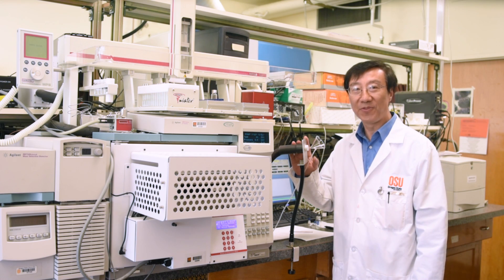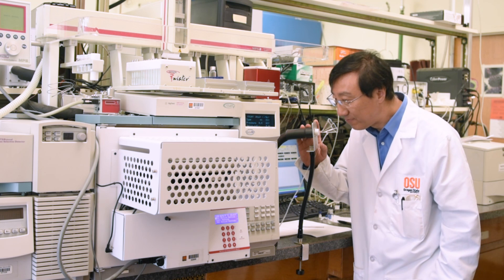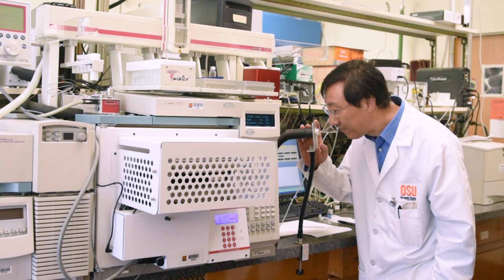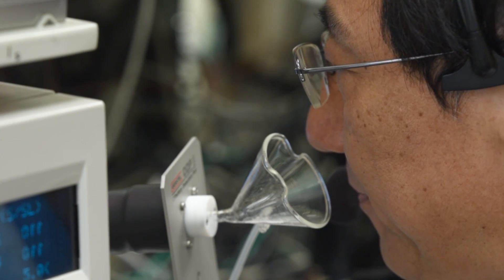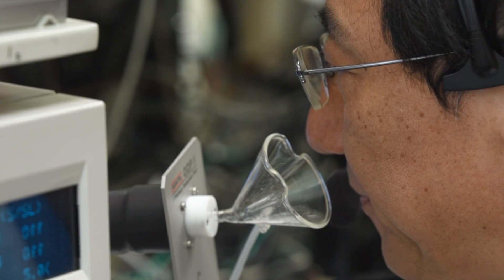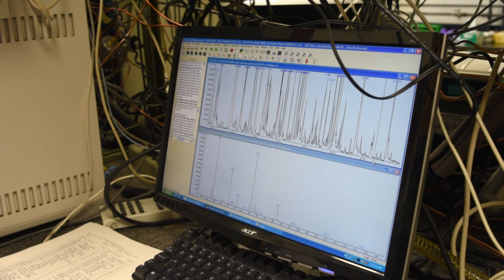As each chemical is scanned by the GC-MS, a little puff of the odor of that chemical comes through this cup, and I can smell whatever it is. These are the chemicals that make up the aroma and the flavor in the wine.